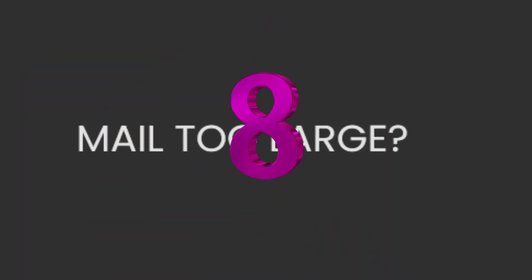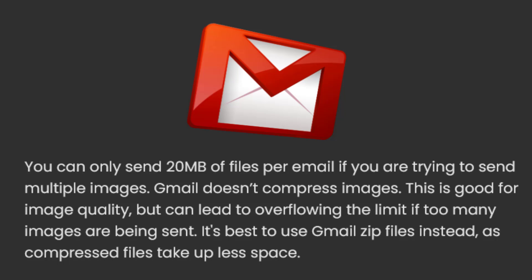8. Mail too large. You can only send 20 megabytes of files per email if you are trying to send multiple images. Gmail doesn't compress images. This is good for image quality, but can lead to overflowing the limit if too many images are being sent. It's best to use Gmail zip files instead, as compressed files take up less space.